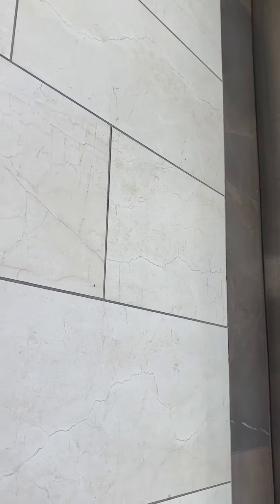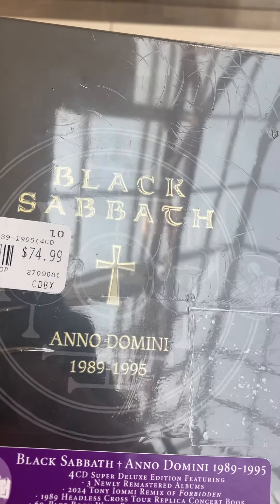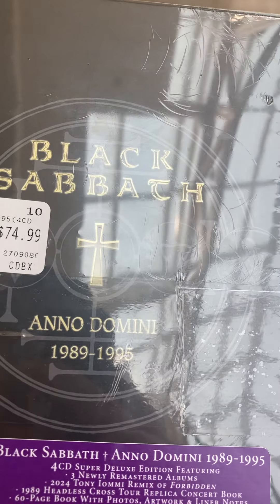As many of you all know, the one box set I really want to get is finally here and I finally got it. The moment I've been waiting for: the Black Sabbath box set, Anno Domini, from 1989 to 1995.